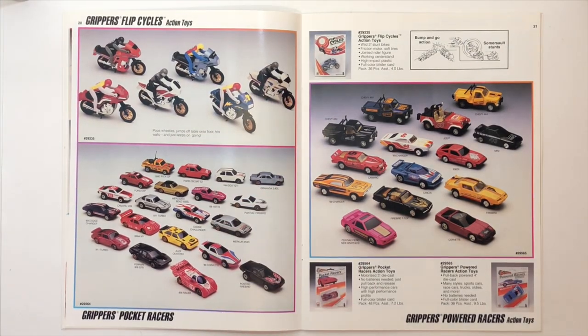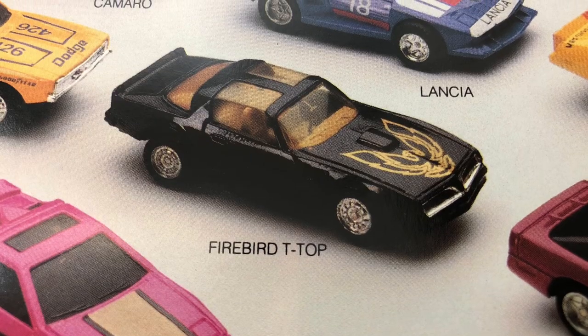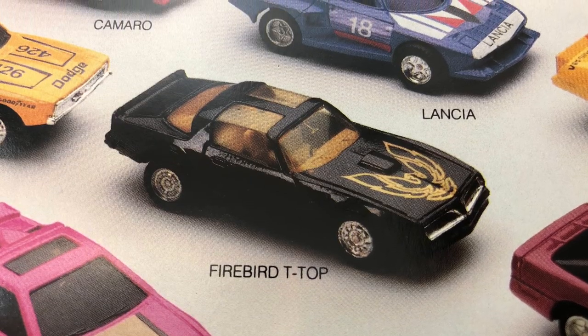All right, the Grippers Flip Cycles, Grippers Pocket Racers, and the Grippers Powered Racers. That T-Bird is beautiful.